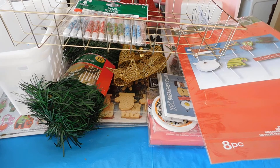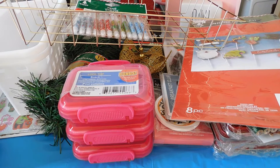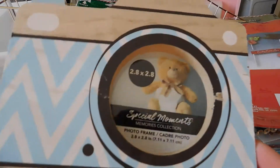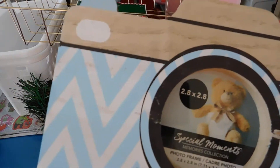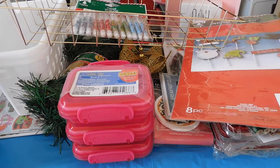I picked up another organizer. I hauled these cute little camera picture frames — I had the pink, yellow, and purple, and I just found the blue one, so I was excited to find that.